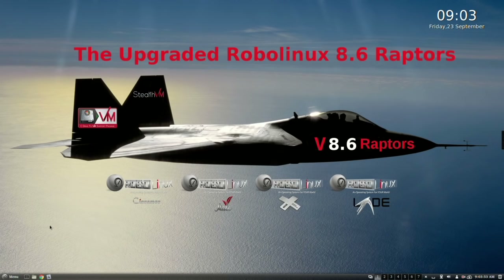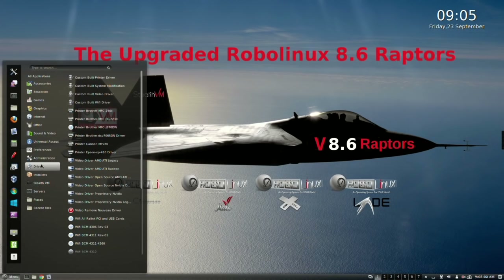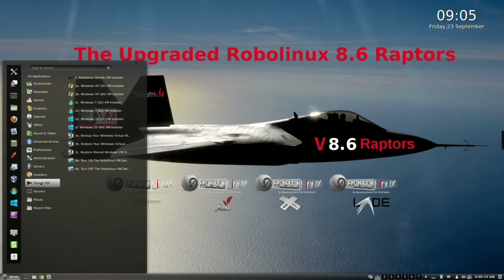Included are the newest Tor browser, Firefox 49.0, and Thunderbird 45.3.0. All four of the upgraded 32 and 64-bit RoboLinux Raptor version 8.6 operating systems come with over 120 custom-built Wi-Fi, video, and printer drivers, and can run Windows XP, 7, and 10 completely virus-free inside every version.